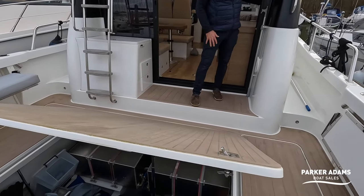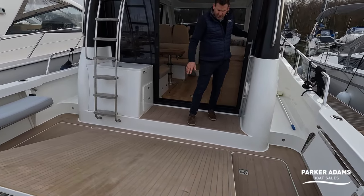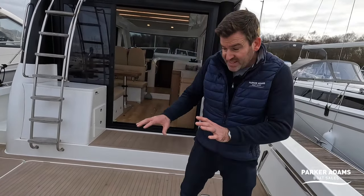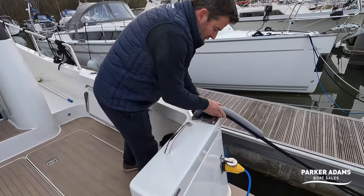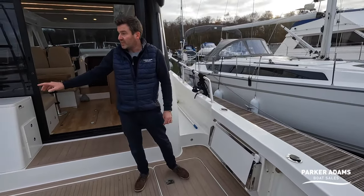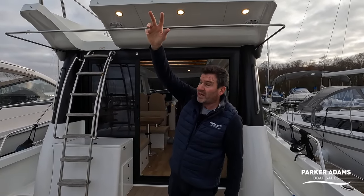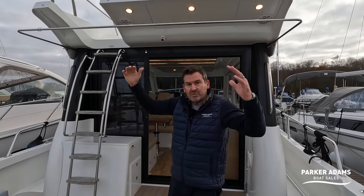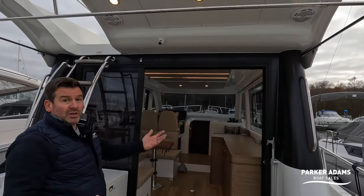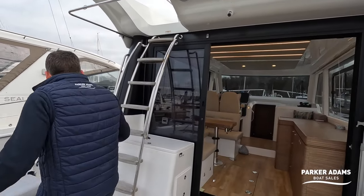The deck is synthetic flexi teak in a nice grey colour. There are internal cleats where the ropes come through, plus two rod holders each side. There's a retractable bimini fitted as an option which pulls out and gives shelter from sun or light rain. There's also lighting and two external speakers, so you can have music out here in the evenings, and a rear camera as well.